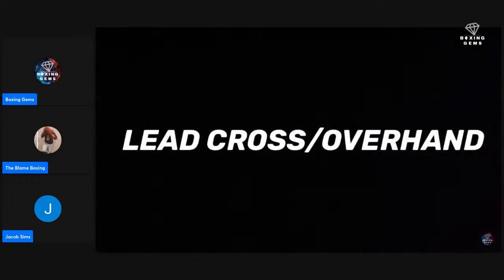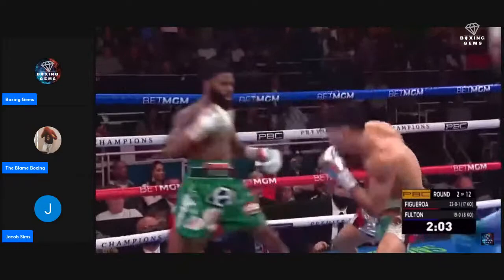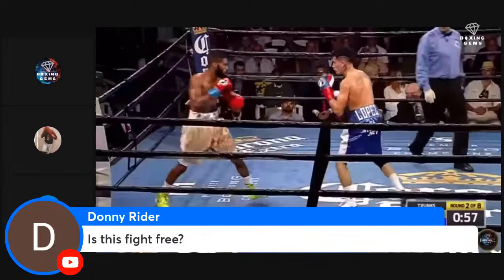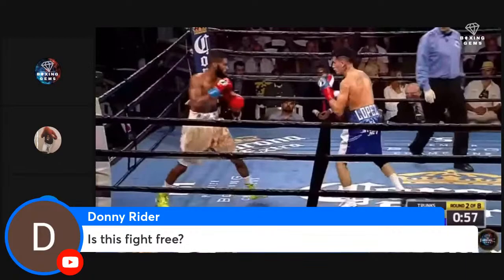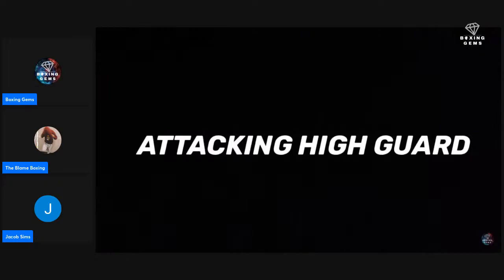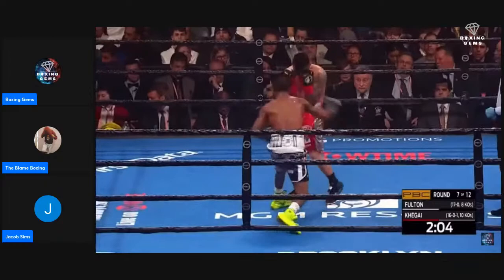Aside from the jab, Fulton tends to throw lead power more often than the fundamental jab-cross — lulling opponents to sleep with the jab before surprising them with an elite lead cross or overhand. He often lets the cross carry him forward into a step-around on orthodox opponents for advantageous positioning. Opponents that default to high guards give Fulton easy access to close distance and unload combinations to the body and head — he simply probes the jab or double jab to force the shell-up, then steps in and goes to work.